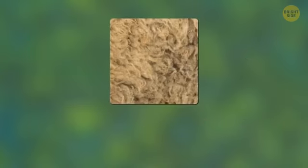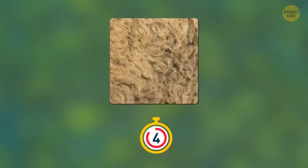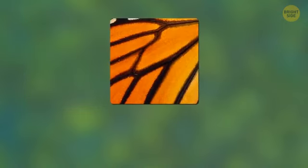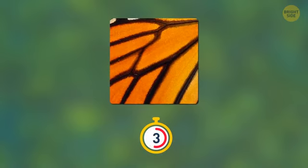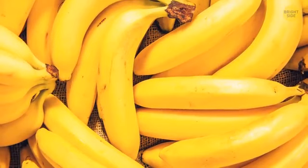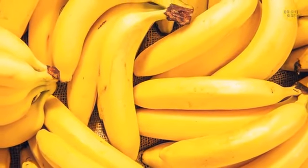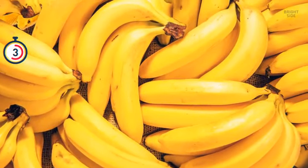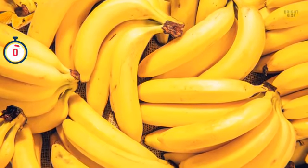This one looks fluffy — can you guess what it is? It's a little sheep. That's an interesting pattern; I think I know the owner. It's a butterfly. Did you guess that? I'm getting hungry — I think I'll have one of those bananas. Ouch! They say there's a snake in the box. Do you see it? Thanks for finding it. Now I can enjoy my snack.